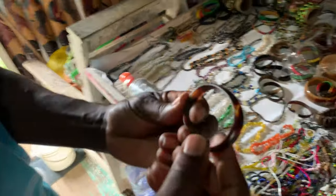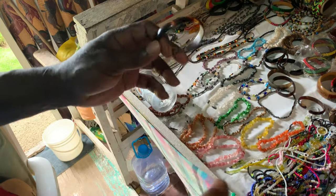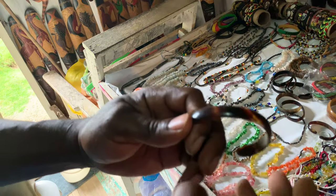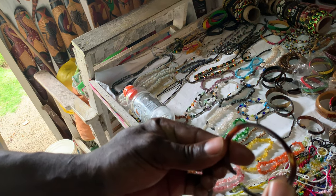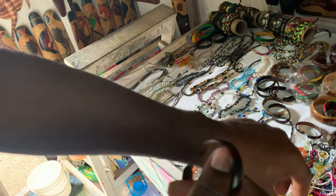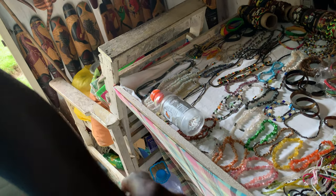This is turtle shell. You notice originally it would have been just one flat piece. Now you have to cut, polish, cut, sand, polish, and then you shape it. You notice the shape of it — it almost fits your hand perfectly. So it's a lot of work to get that done. People wouldn't think that's a lot of work, but it is.